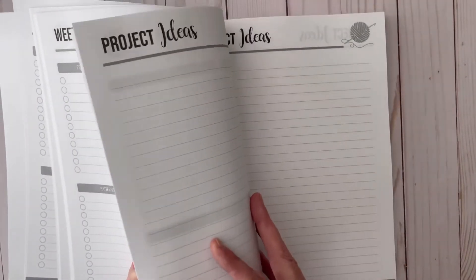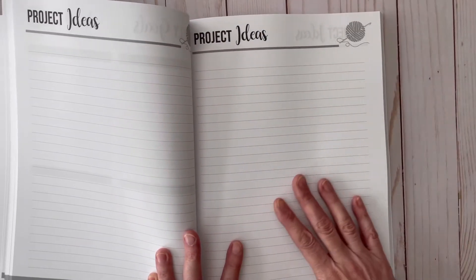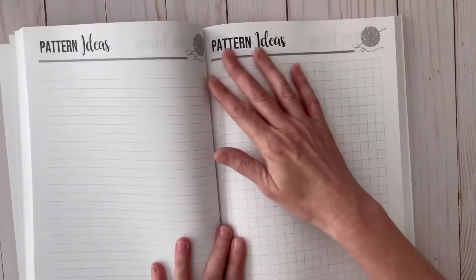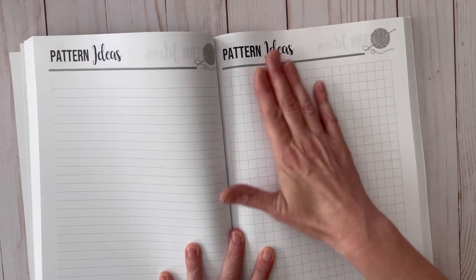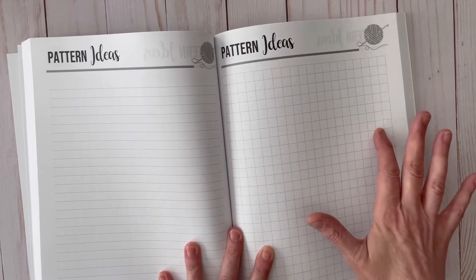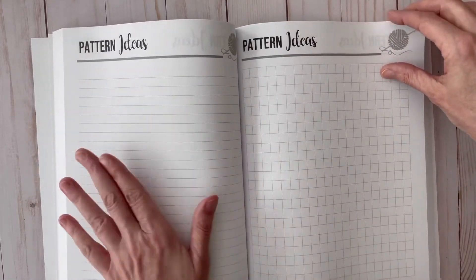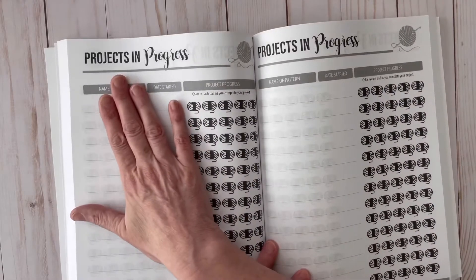I'm going to put some tabs on here so I can separate the sections easily — you might want to do that too. The next section is your project ideas: whatever ideas or thoughts of projects you want to start, just jot them down here and keep them all in one place. The next section is pattern ideas. I included a little graph sheet next to the pattern ideas so you can draw out your vision along with stitches, pattern measurements, and things of that nature, all right next to each other.